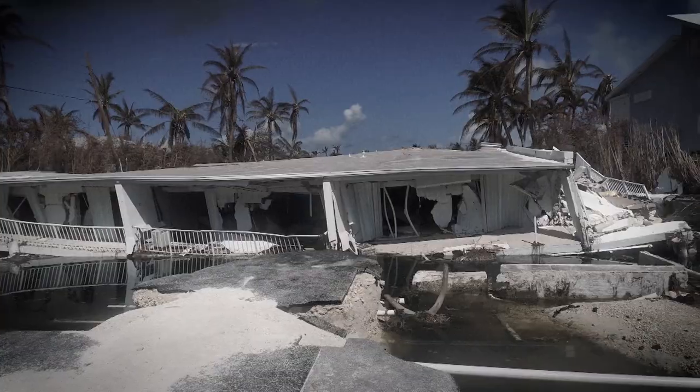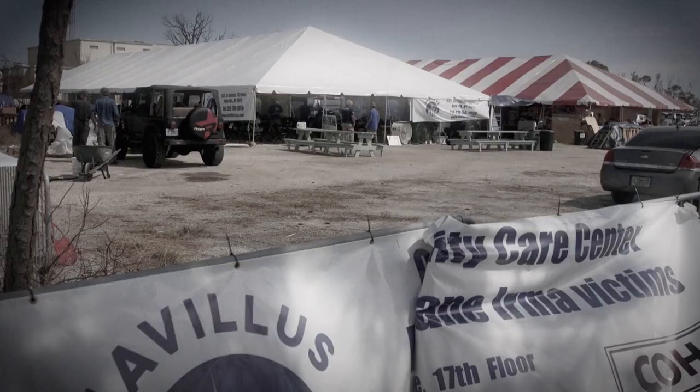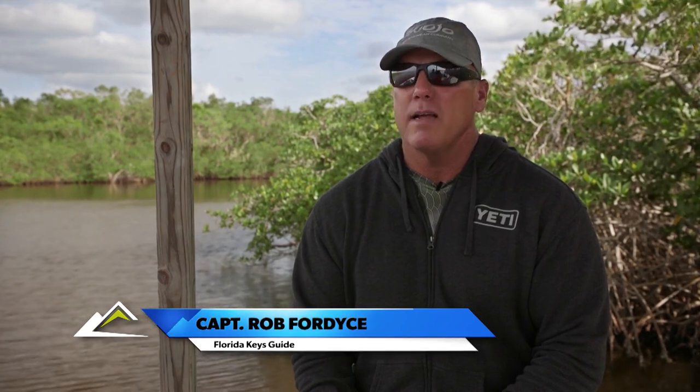South Florida just came through a major hurricane, Hurricane Irma. One of the things that a lot of the old timers have talked about for a long time, because we've had water issues here in the Everglades and the Keys, is we need a big hurricane to come flush the system out and give everything a fresh start. Once they opened the park after the hurricane damage was clear, I called Pete up and we came down together to see what the park looked like.